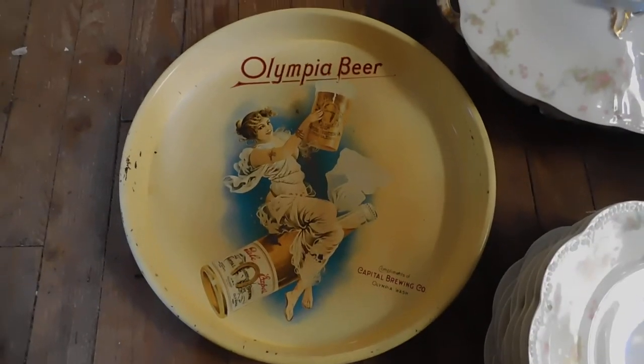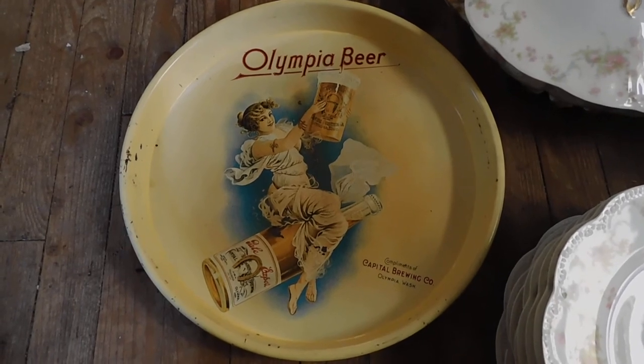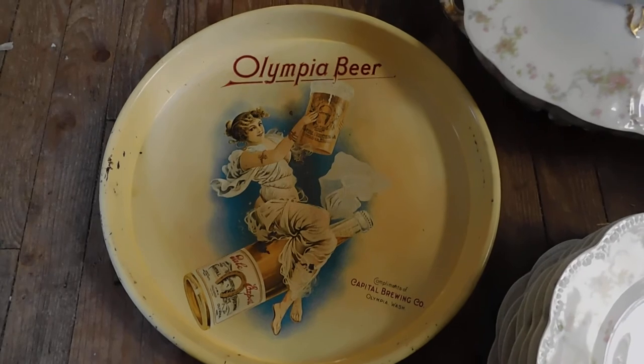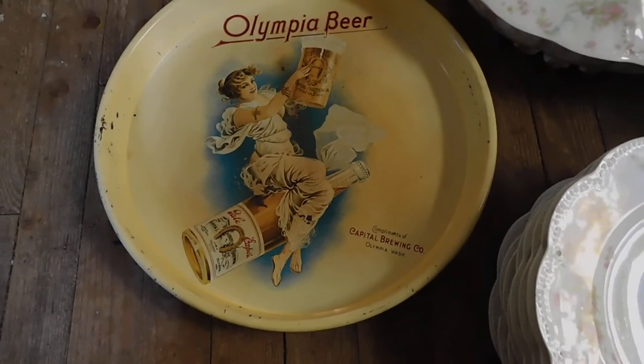Also, this Olympic beer tray. It's an 1890s style, turn of the century. But I think it was produced in 1972, but still vintage. Got some age on it. It's kind of neat.